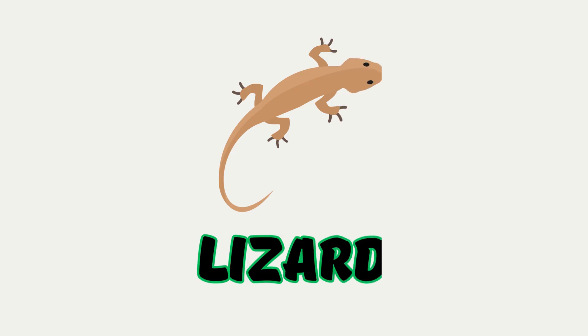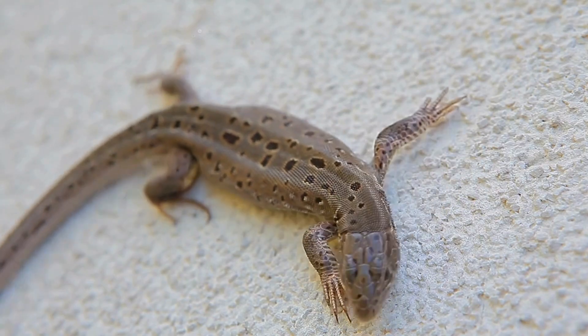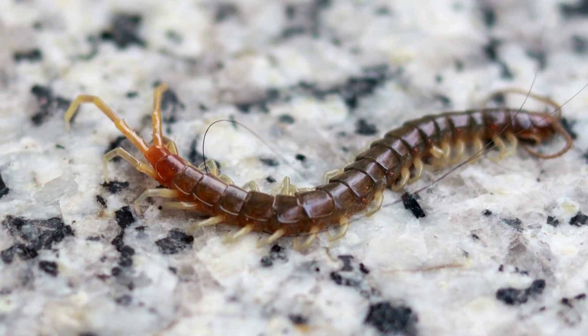Lizard. A scaly animal that crawls on walls and rocks. If it loses its tail, it can grow a new one. Centipede. A crawler with many legs. It moves very fast.